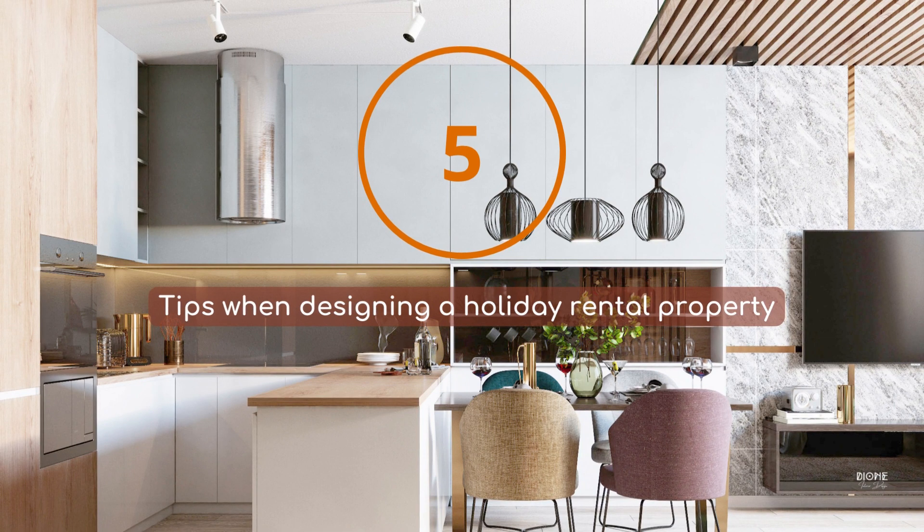Designing a holiday rental property is both a challenge and an opportunity. It's important to create a space that is comfortable, inviting, and well equipped to meet the needs of your guests. But you also need to consider the practicalities of maintaining and updating the property. So here are a few tips when designing a holiday rental property.